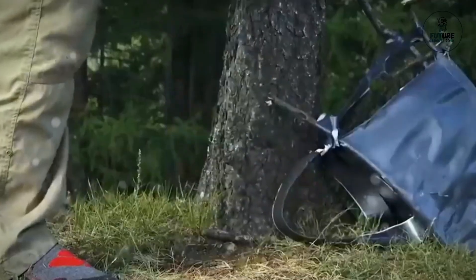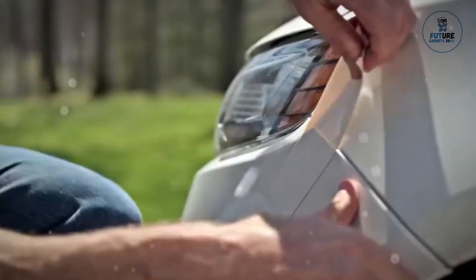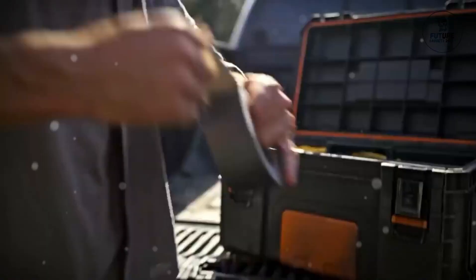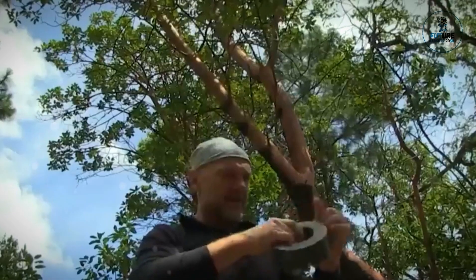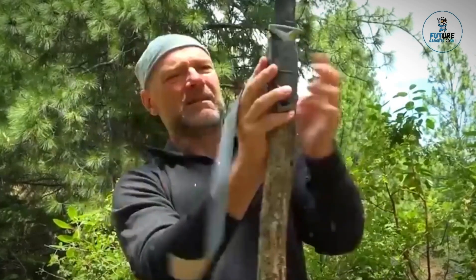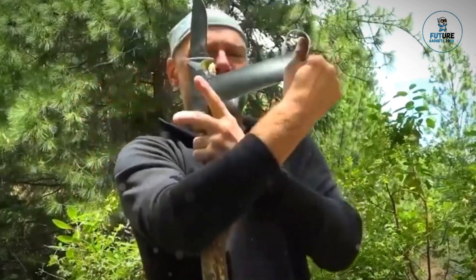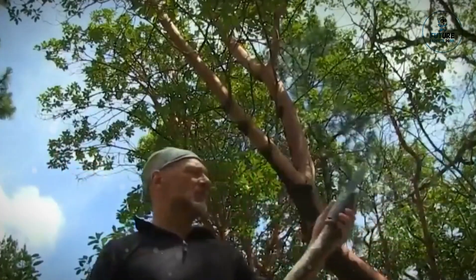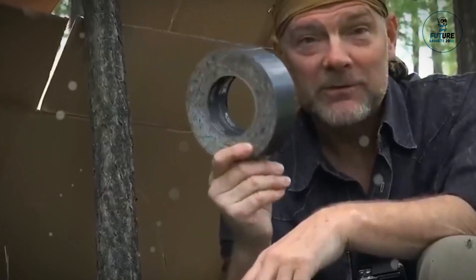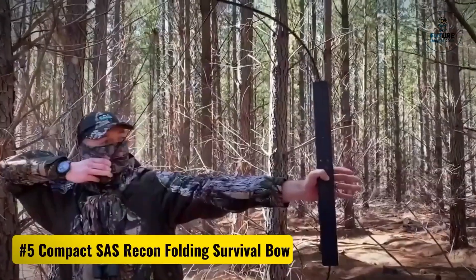Number four: T-Rex Tape. T-Rex Tape is the epitome of strength and versatility in adhesive solutions. Engineered with a ferociously strong adhesive, this tape is designed to endure extreme conditions, making it the go-to choice for repairs, crafting, and securing items. Its weather-resistant construction ensures durability in any environment, while its flexibility simplifies application. T-Rex Tape stands as a reliable companion for outdoor adventures, DIY projects, and emergency fixes.